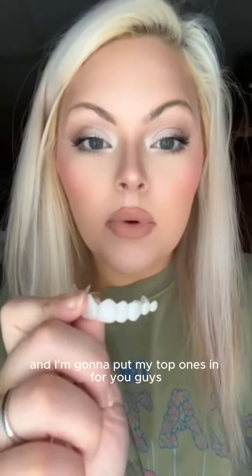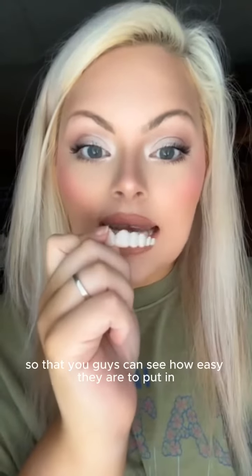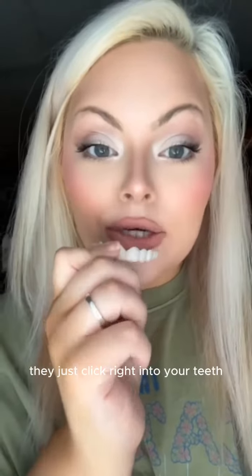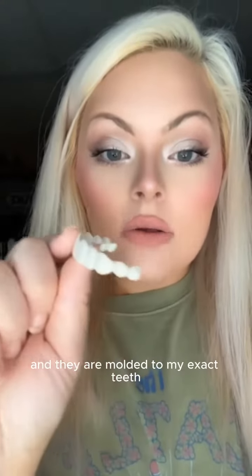I'm gonna put my top ones in for you guys so you can see how easy they are to put in. They're not hard to put in at all — they just click right into your teeth and they are molded to my exact teeth. Give it a push.